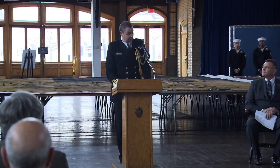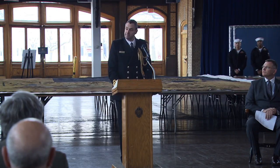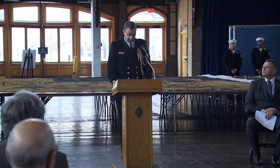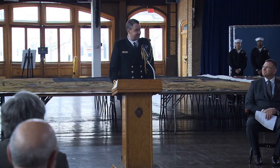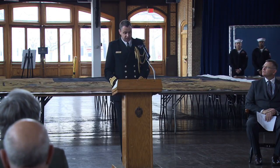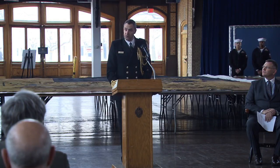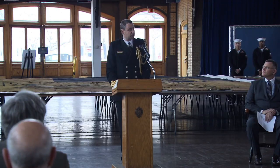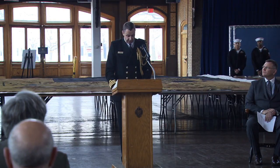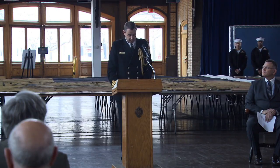On behalf of the Royal Navy, I would like to thank Claude and the team at the United States Naval Academy Museum for their hard work and effort in restoring this standard. It is a privilege to stand here today alongside my fellow attaché from Canada to recognise our shared history and to honour the capturing of our standard by the United States. The significance of the capture of the Royal Standard cannot be overemphasized. Standards like this one symbolise the authority of the monarch.